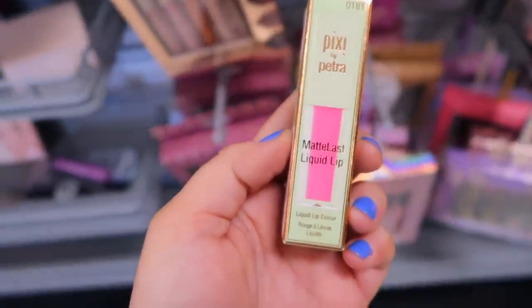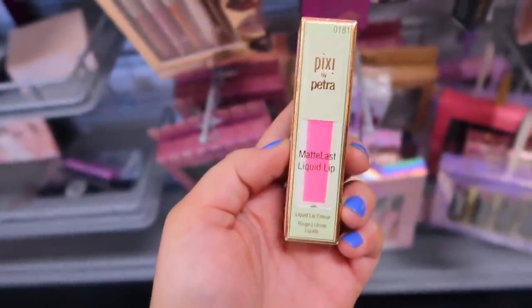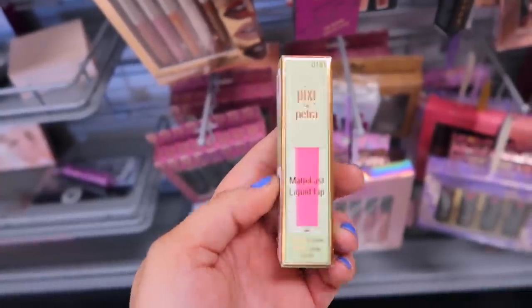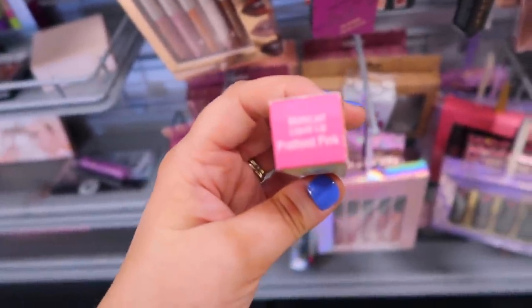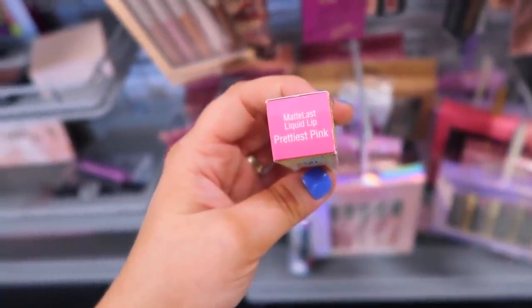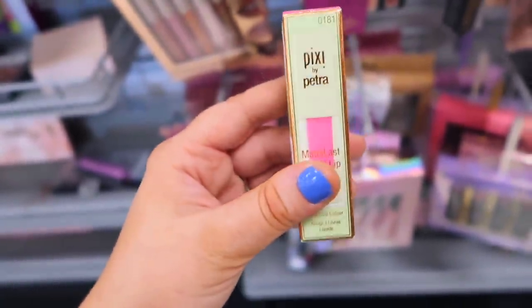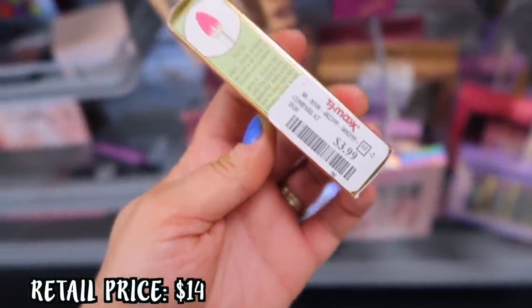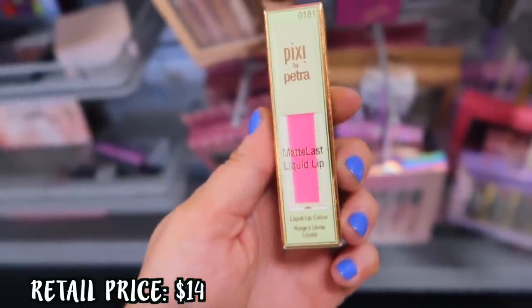I was so excited to find this liquid lip. It's one of the Pixi Matte Last Liquid Lips in a pink shade and we have not seen any of these yet — I only saw this shade so far. This is in Prettiest Pink. The formula is so good; I own quite a few of them and they're very comfortable on the lips with great color payoff, so I would definitely recommend these and I hope we see more of the collection.